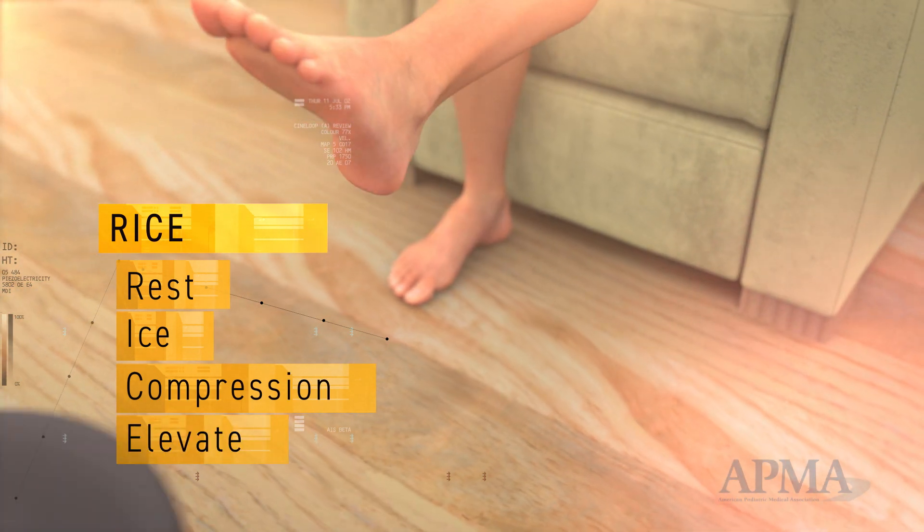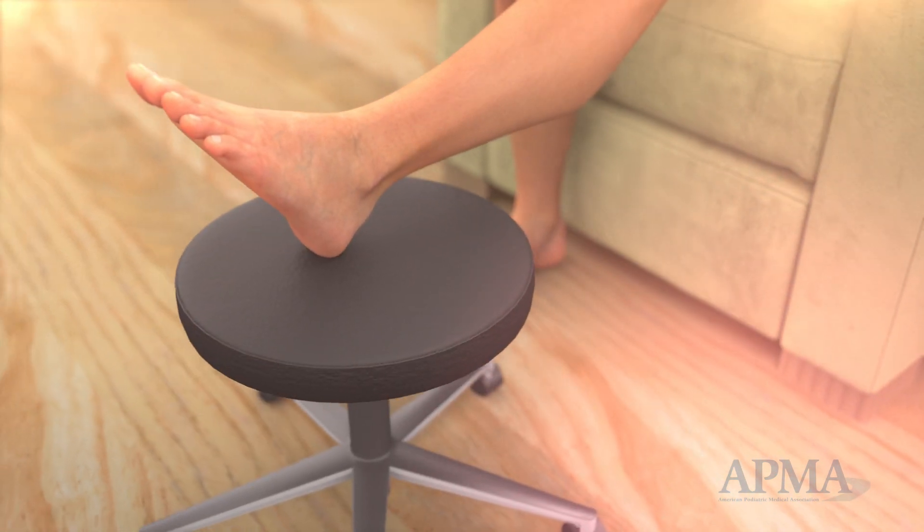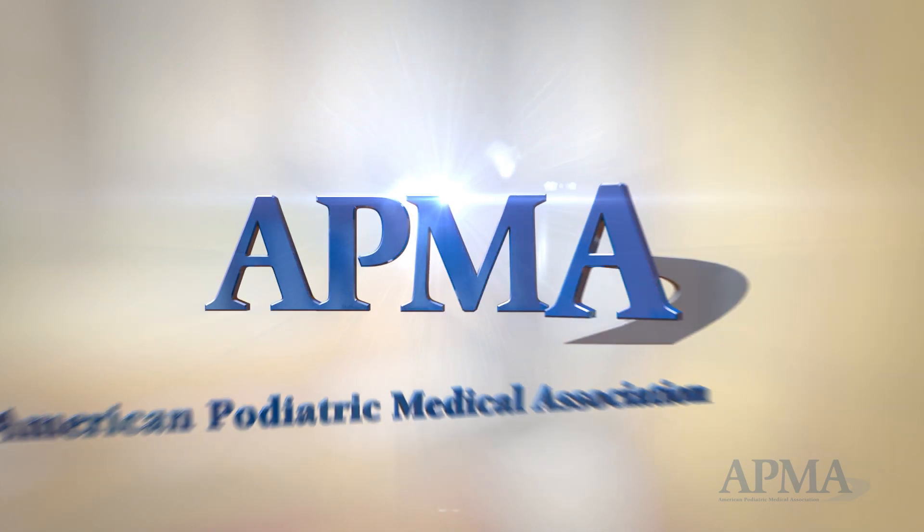And elevate your foot. If you think you have a foot or ankle injury, be sure to see your APMA member podiatrist to get treatment right away.